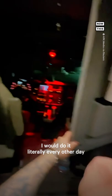Then I go into the sleeper and brush my teeth. This little thing right here that I bought comes in clutch so much. You're supposed to change your toothbrushes every so often — I would do it literally every other day because they would always get super dirty. Once I'm done brushing my teeth, I close the sleeper curtain so no one's watching me sleep at night.